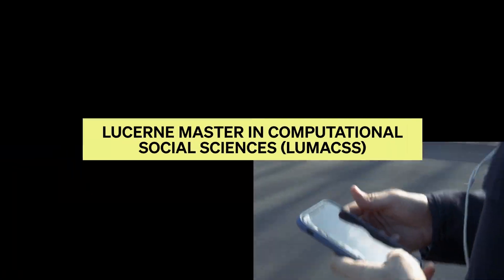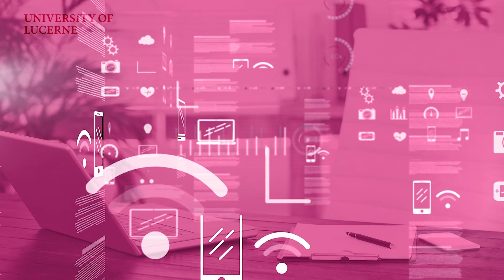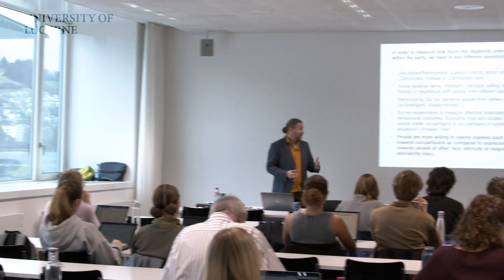In a digital society, a huge amount of data is collected every day. As data becomes increasingly important for society, it also increasingly becomes important in the social sciences.